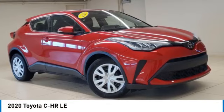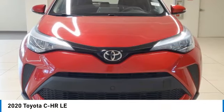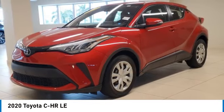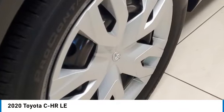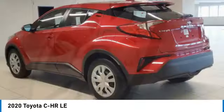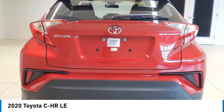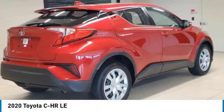Make a great choice today with the 2020 CHR. The Toyota CHR's fresh design makes it stand out in the crowd, and the interior oozes with style. The CHR handles like a race car and has all the safety features you'd expect from a Toyota vehicle.